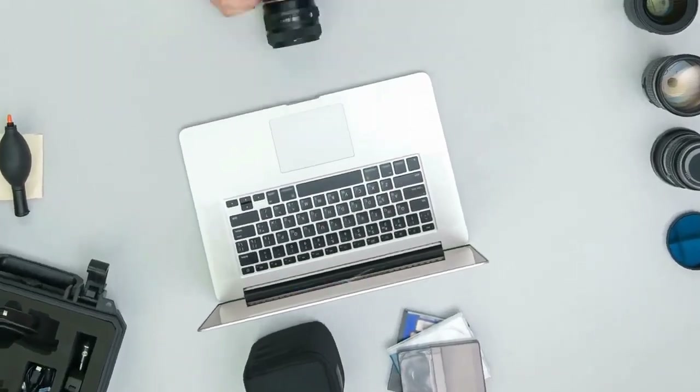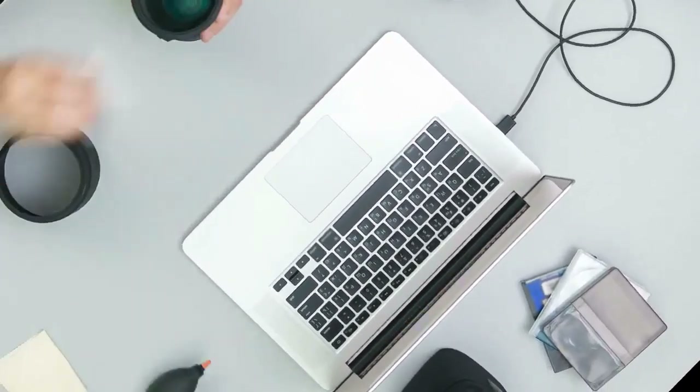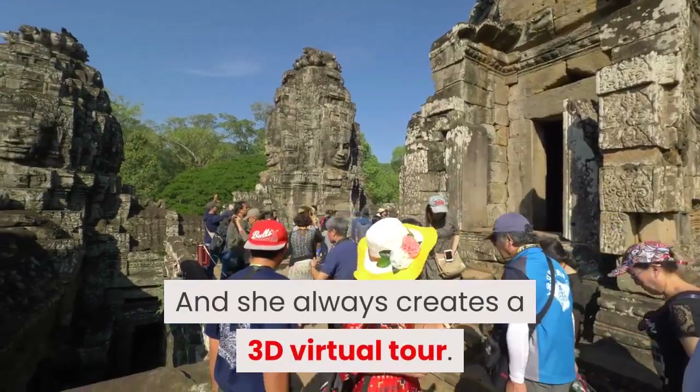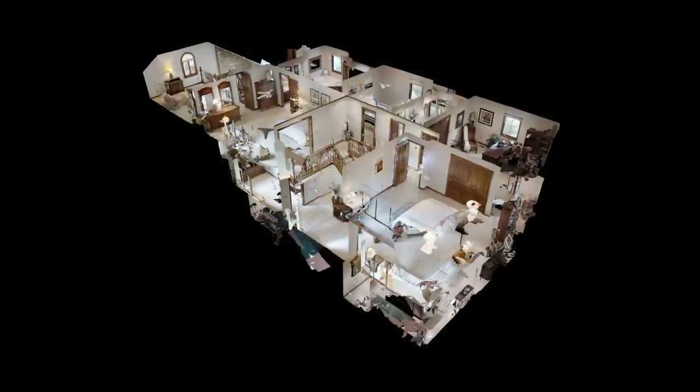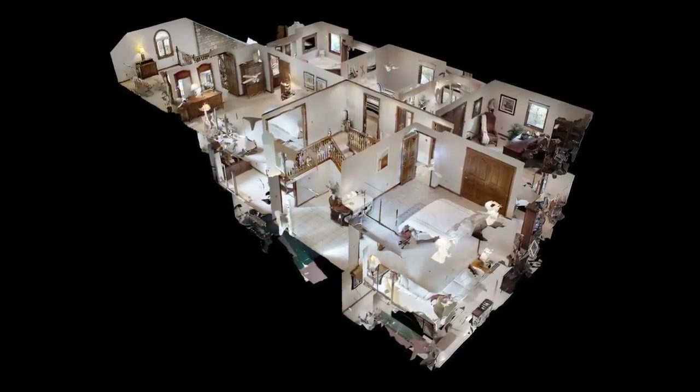First, Suzanne hired a professional photographer to capture high-quality pictures both inside and out, and she always creates a 3D virtual tour. Did you know that only 3.5% of all listings offer virtual tours? So that's very unique.